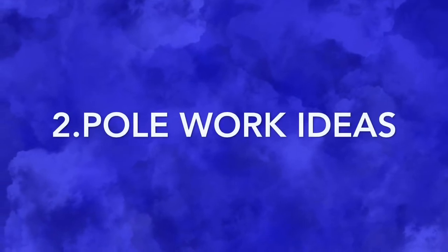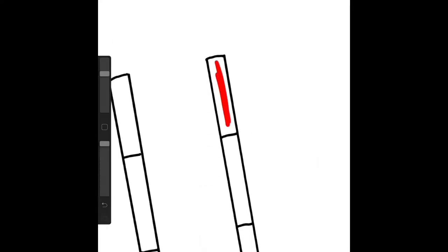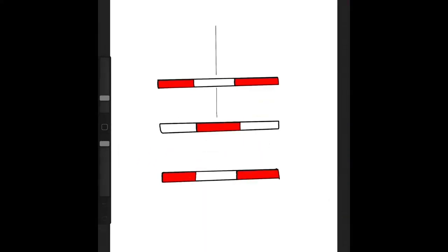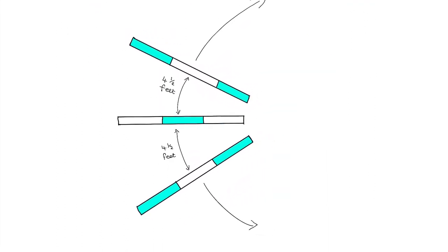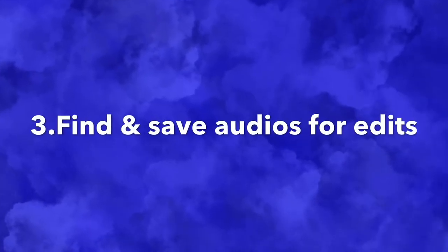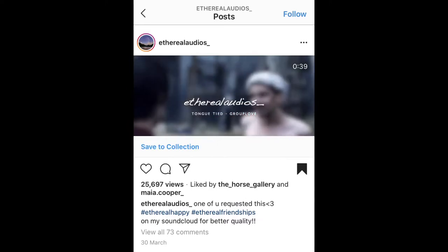Number two is to make your own pole work ideas and create a diagram so you can remember them when you start riding again. For this one I've just made three poles in line and labeled them at four and a half feet apart. I used the app Procreate to make these, but you can use any drawing app. Here are a couple of other designs I came up with, and then you can just save them for when you want to make an edit.